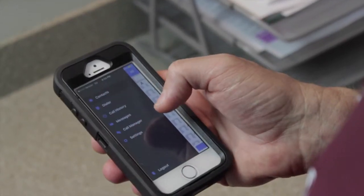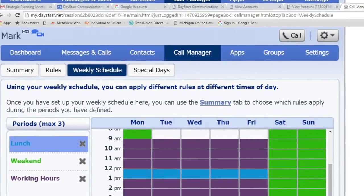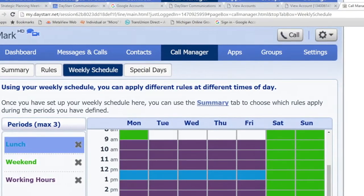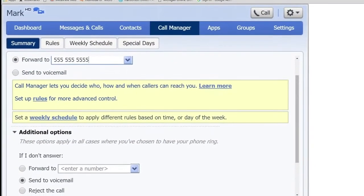Turn your Android or Apple device into your office phone without having to be in the office. Increase productivity through an easy-to-use personalized online portal that allows call routing and find-me, follow-me features.